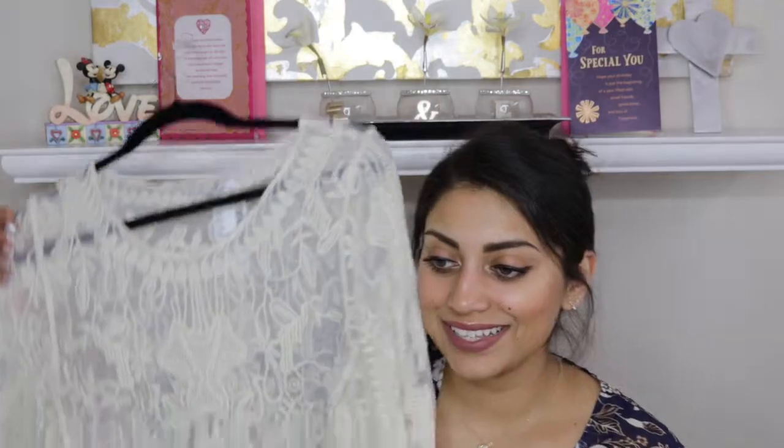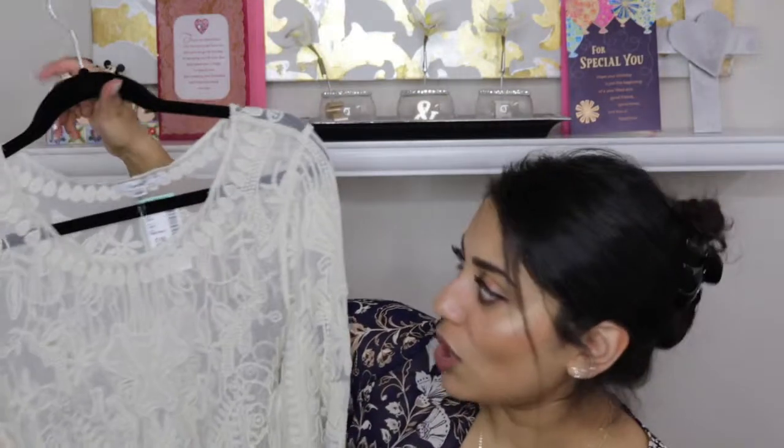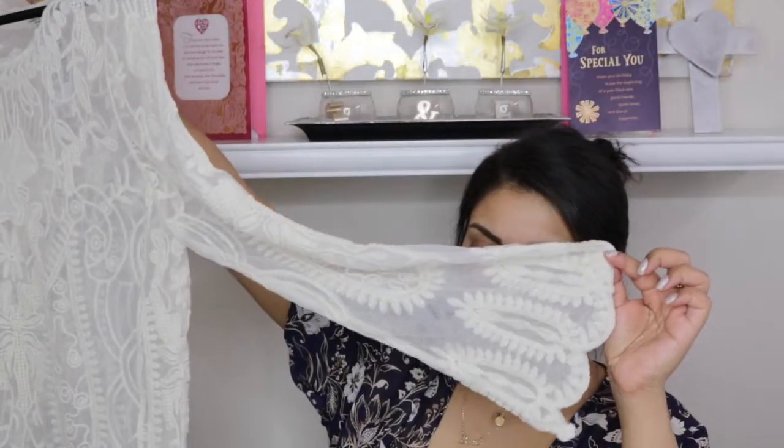This crocheted blouse is another Pinterest find — it actually matched something I had pinned. Surprisingly it's not itchy. The sizing was a bit weird; they had small/medium or medium/large. I tried the medium/large first and it was huge, then the small/medium was still pretty big, but I love the scalloped edge, full sleeves, and scallop detail on the sleeves. I also got a little cami to wear underneath — only $2.99. The crochet blouse was $17.99 and the first blouse was $14.99.